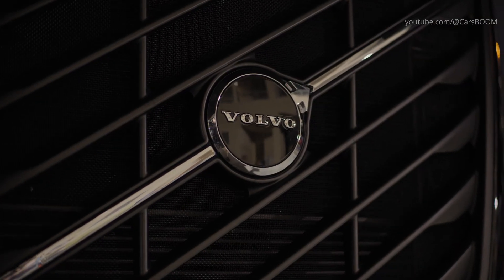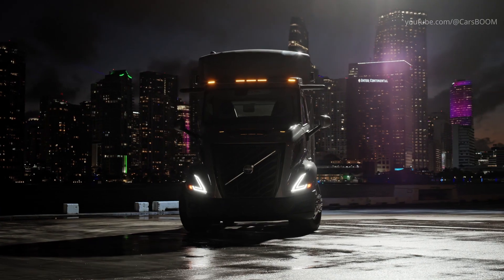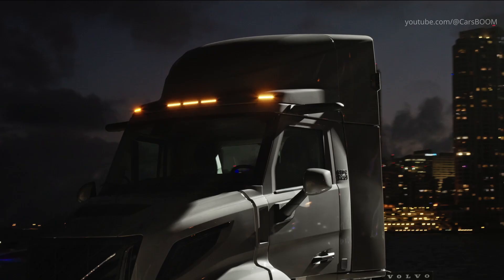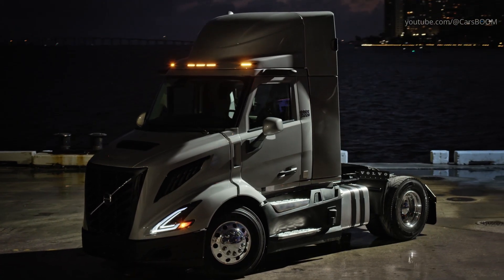A new platform, ladies and gentlemen, for all the trucks that would come. Today, we are very proud and very happy to launch the second truck on this new platform. Ladies and gentlemen, the all-new VNR.